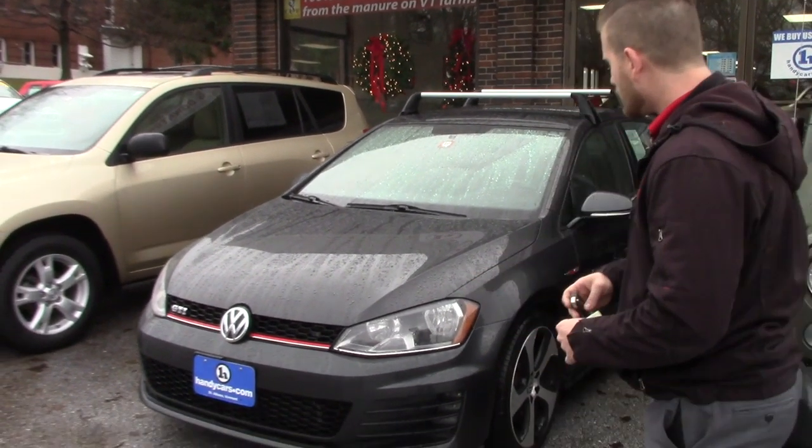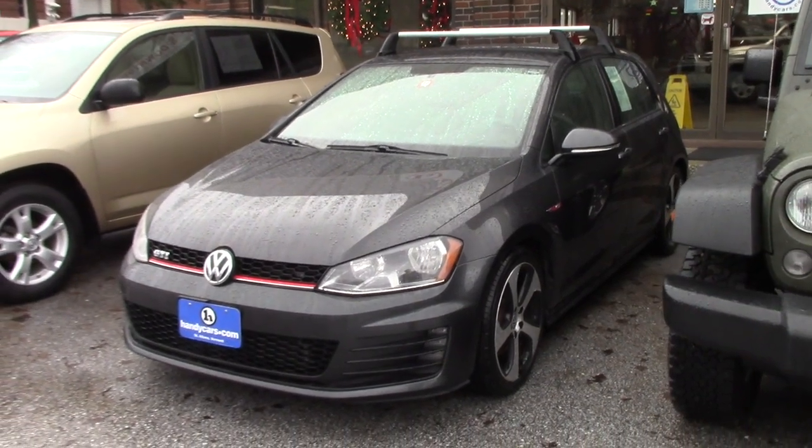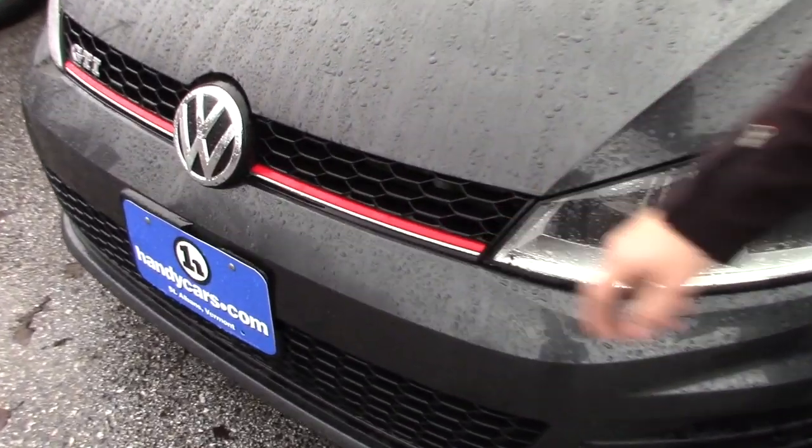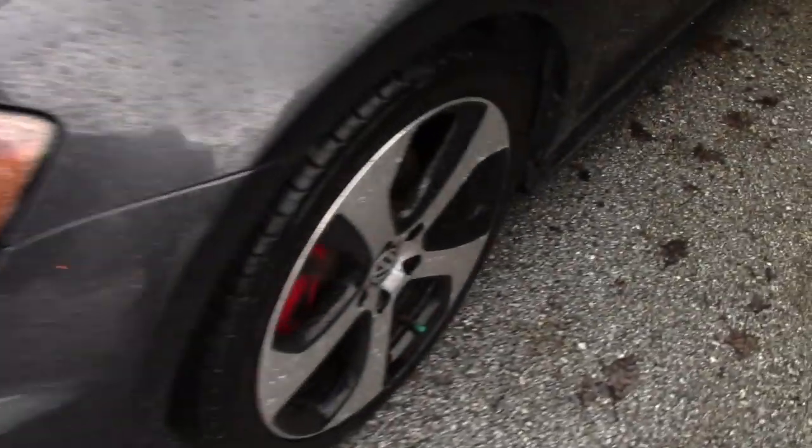So first and foremost, as you do with the GTI, they did the color calipers in red, and the front grille as you can see here. So you can take a look at the calipers.